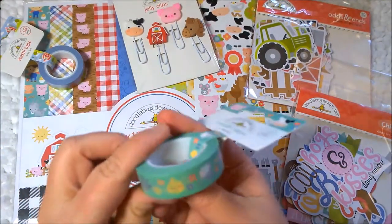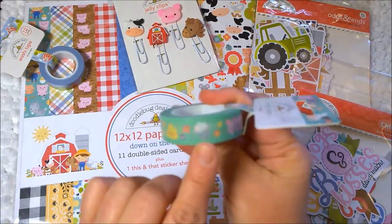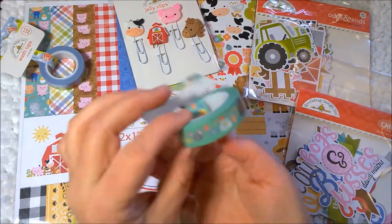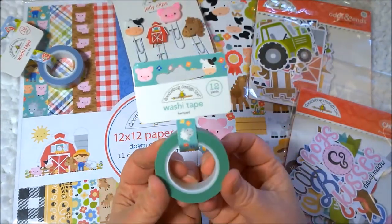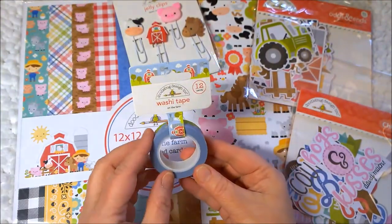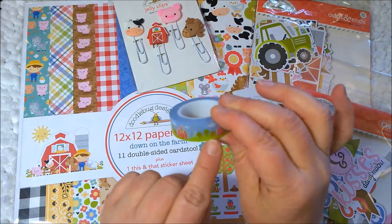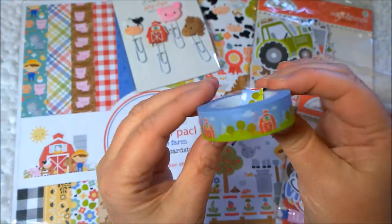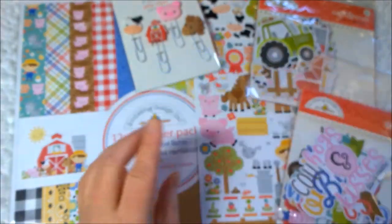The washi tape — how cute is this? It has the lamb, the chick, that looks like a billy goat, a horse, a chicken, a mouse, a cow, and a pig. So these are really cute. It's called Barnyard. I love Doodlebug washi tape too, it's great. And then this one is called On the Farm and it is like the farm scene with the barn and the silo, the trees, and there's even a windmill in the back, and clouds and green grass on a blue sky. It's just really pretty. Love that too.